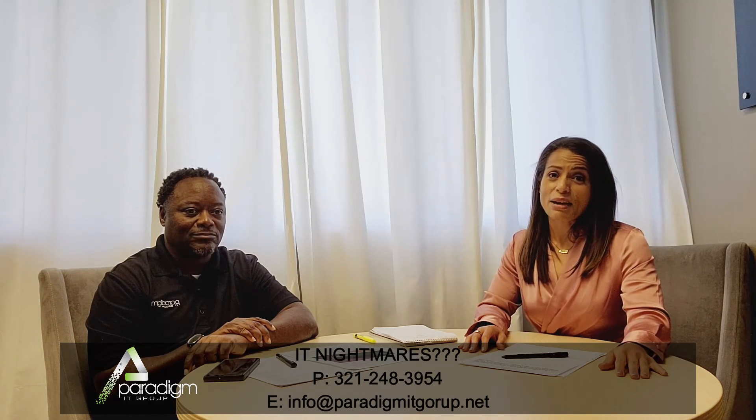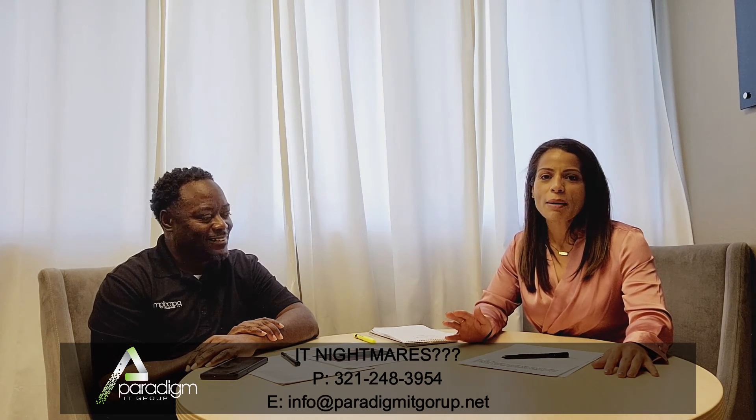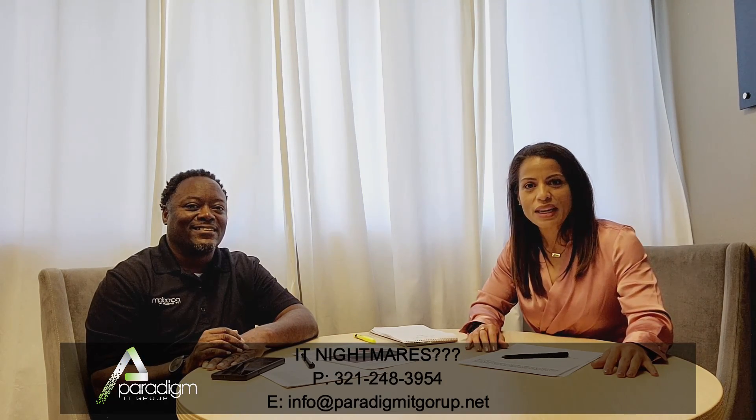If you have any questions or any nightmares, we're here — always. Give us a call and ask for Ronnie and he'll hook you up. On that note, go forth and conquer, make it a magnificent week. We'll see you next week.